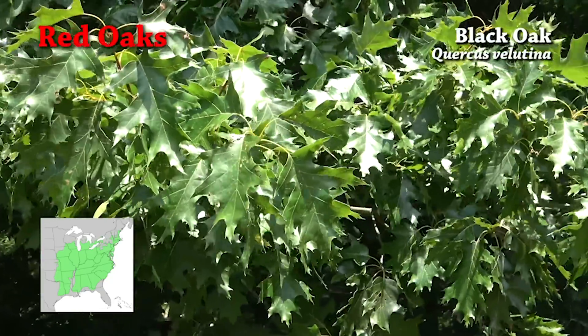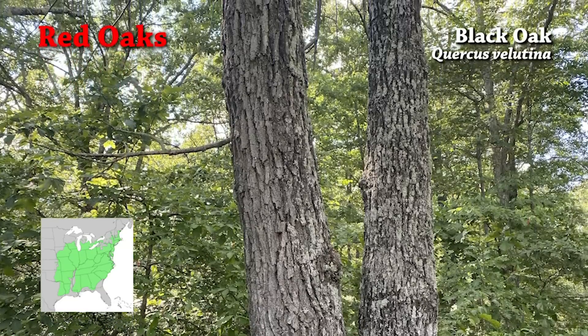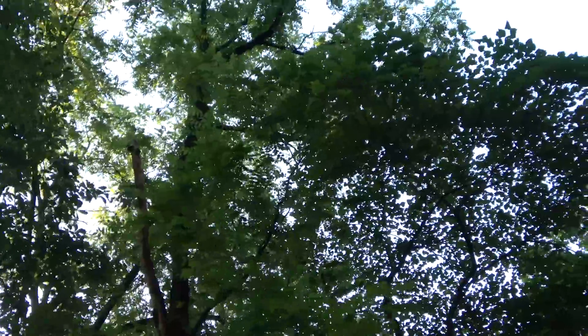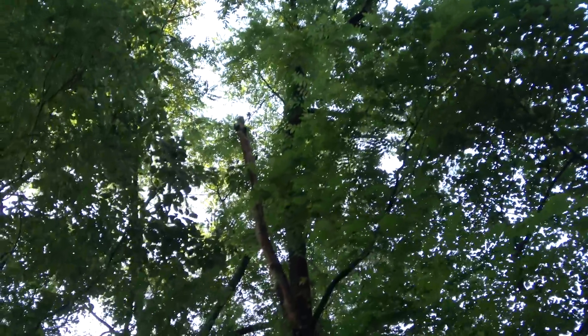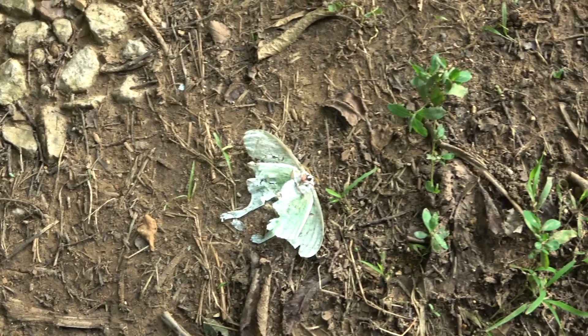If you're new to this channel and haven't seen my oak tree identification video, I also have a link to that in the description — I've got a whole list of links for y'all: browse, acorns, and a couple of discount codes. Check the description on every video — I also put information about the camera I'm filming with, since I get a lot of questions about that. Appreciate y'all watching. Now we're going to go watch some bean fields, so stick around if you want to see some deer.